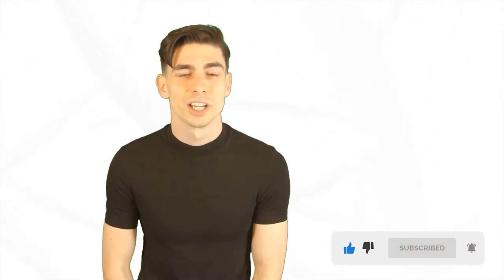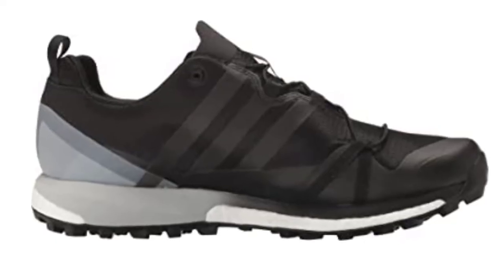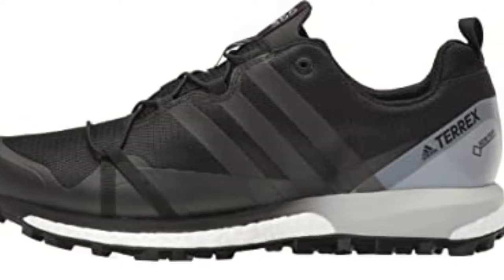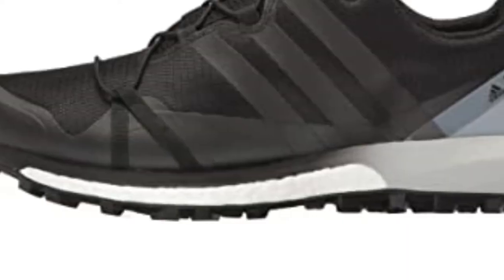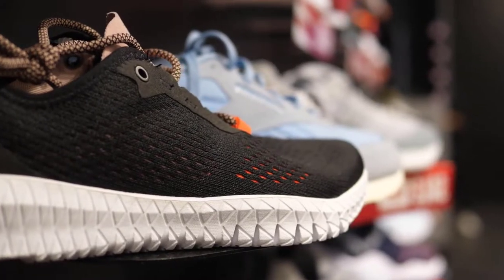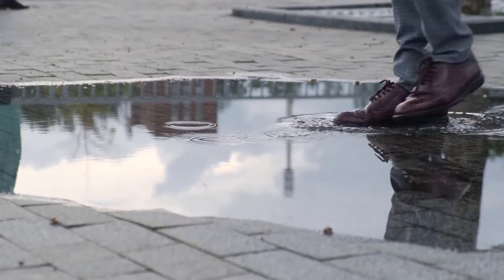Please like this video and subscribe to our channel to get more product review videos regularly. At number one, the Adidas Terrex Agravic GTX shoe is definitely one of the best waterproof trail running shoes available on the market. It boasts a ton of great features including a Gore-Tex lining and a Continental rubber outsole. The outsole really stands out from the competition due to its fantastic traction and trail adaptability.